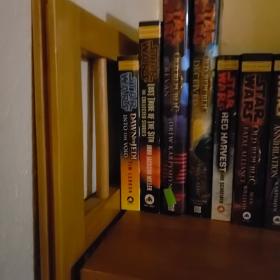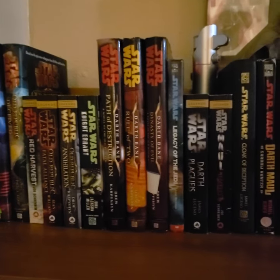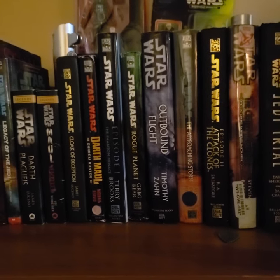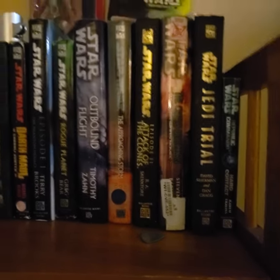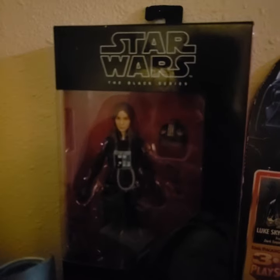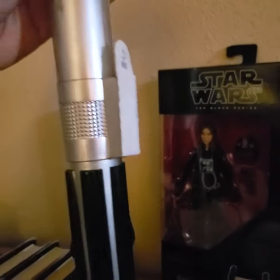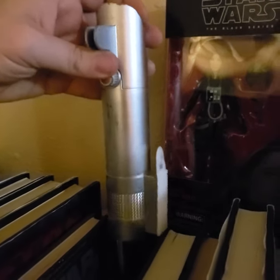I have all the way from Dawn of the Jedi, the Old Republic novels, the Darth Bane trilogy, Plagueis, all the Darth Maul novels. I have all the novelizations of episodes one through six. Up here I also have the Black Series Janus Solo. And I have just a little plastic lightsaber I used to have up on my wall — I've long since lost the command strip for it.